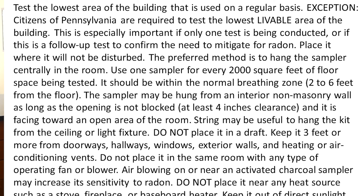I'll show you this little pamphlet. The instructions say you can't do it in severe weather, you can't run a whole-house or window fans during the testing period, and all external doors, windows, and vents should be kept closed from 12 hours before and during the test. But you can go in and out of the room as long as you close the door each time. You have to select a room at the lowest level of the building that is used on a regular basis, kept 3 feet or more from doorways, hallways, windows, exterior walls, and heating or air conditioning vents.